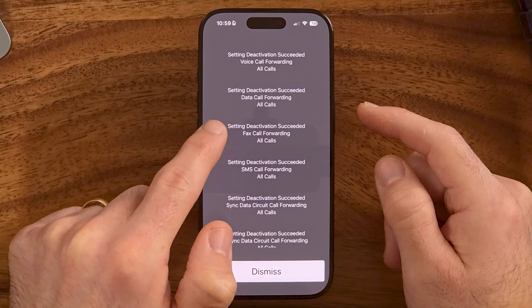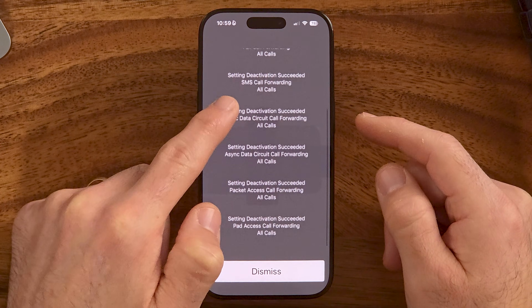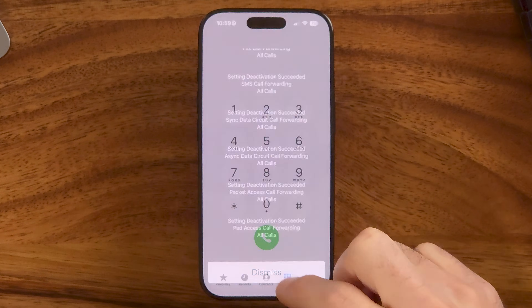After dialing ##002#, you'll see 'Setting deactivation succeeded — all calls, voice forwarding, data call forwarding, etc.' Go through these steps, dialing these codes, to check if call forwarding is turned on and to make sure it is disabled. However, that's not the only place we need to check.